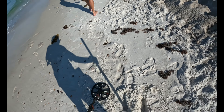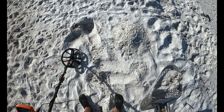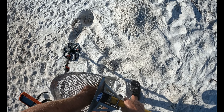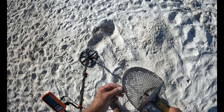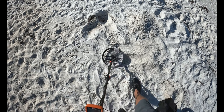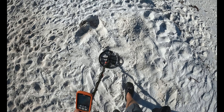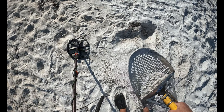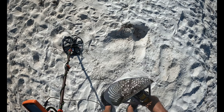Just dug a bottle cap here, scanned it again, got a 24-25 — might be a dime, might be another penny. Got multiple targets now, it's right here. Got a penny. 24-25 in here now. Looks like a small coin spill, that's pretty cool for the second target of the day.